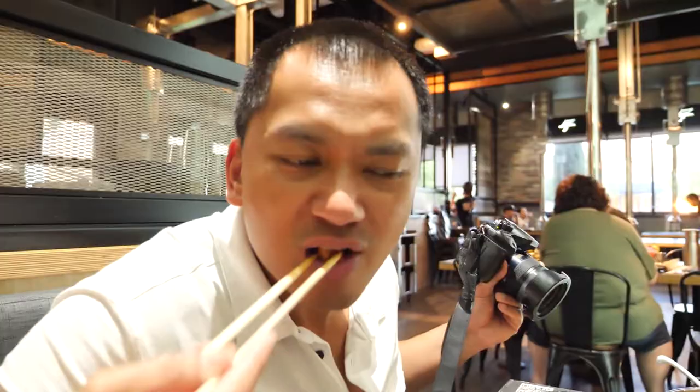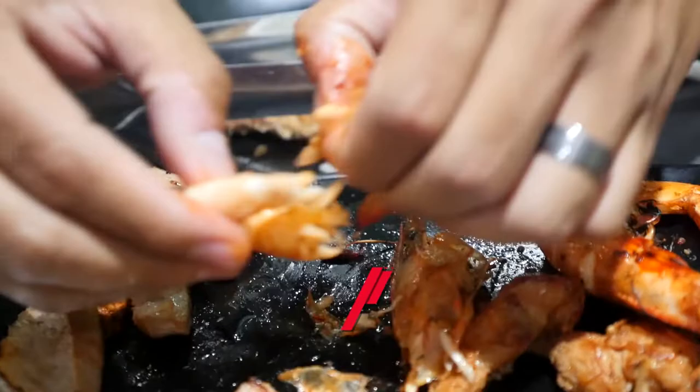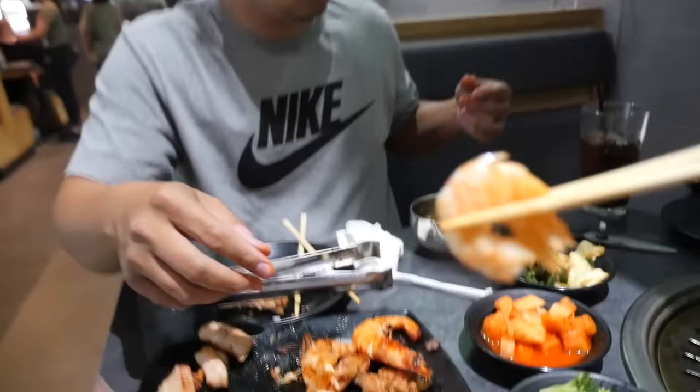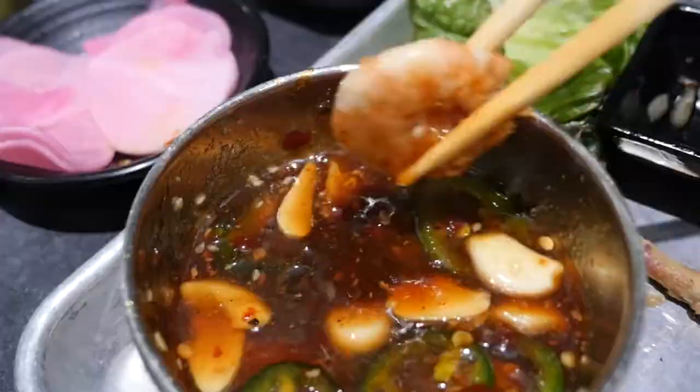You guys gotta throw a shrimp on for me. Check that out — dip in the sauce, obviously. I'll grab a piece of garlic with it too. Bite. Yeah, I love it — muscular flavor, amazing.